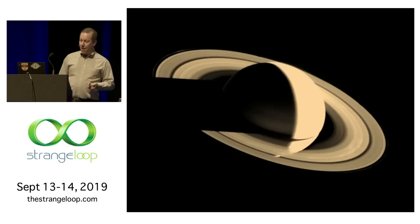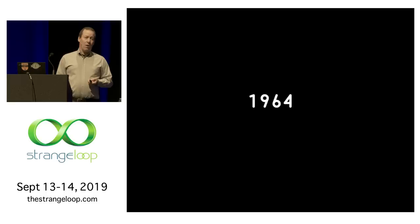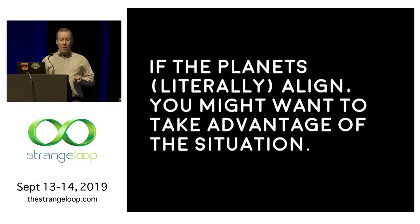So that out of the way — the beginning, 1964. An engineer at JPL, Gary Flandreau, had proposed a mission, a grand tour to the outer planets. This was enabled by an alignment of the four outer planets — Jupiter, Saturn, Uranus, and Neptune. Not that they were in a straight line, but a good position so that you could use a gravity assist maneuver around one to get you to the next. This enabled you to get to Neptune in 12 years instead of say 30 if you had tried to go there in a straight shot. So I think the first thing we'll say is something about opportunity — if the planets literally align, you might want to take advantage of that situation.